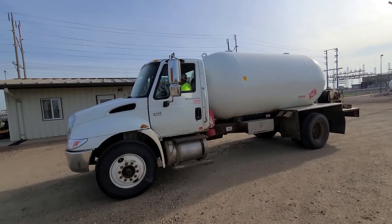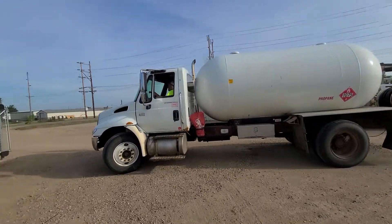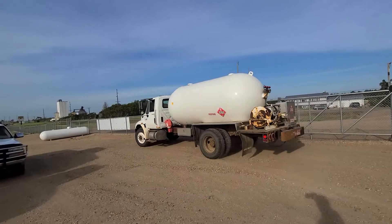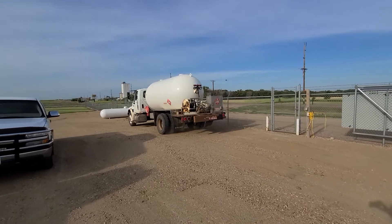Hello, it's Ben Meyer with Meyer Auction Service, showing you a 2004 International 4400 DT530 propane truck. Surplus here from CHS. And away it goes. Runs, drives — just selling the items they don't need.